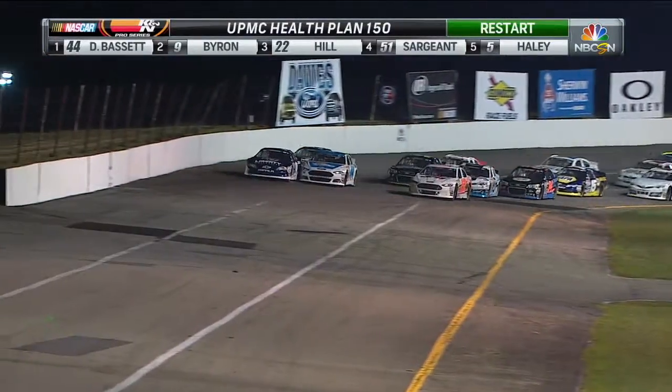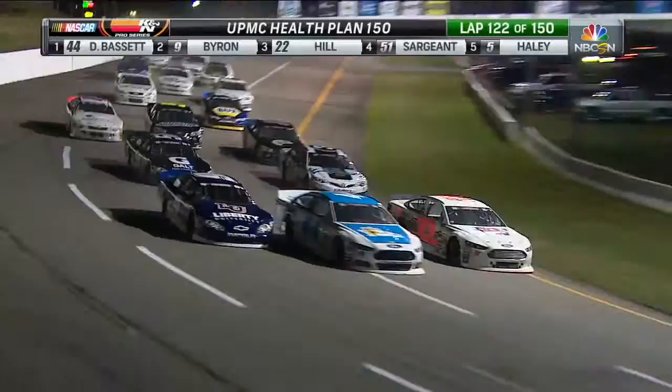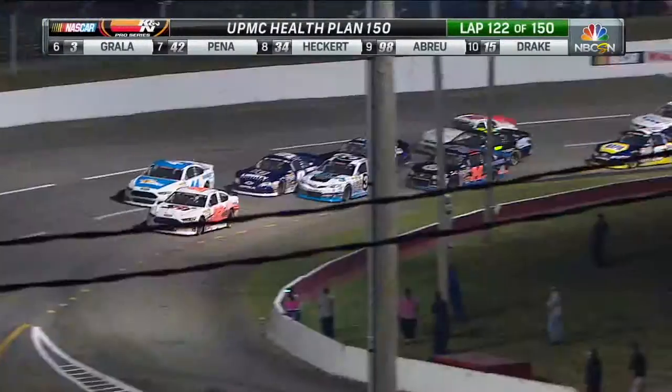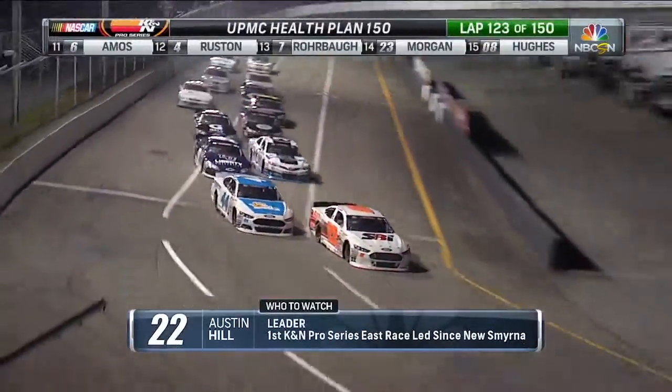Byron trying to go back to the front and look at the 22 — three wide for the lead here. Hill, what a charge — into the nine in the door. Wow, really smart move by Austin Hill. Dylan Bassett into the door of William Byron. Really aggressive stuff here.